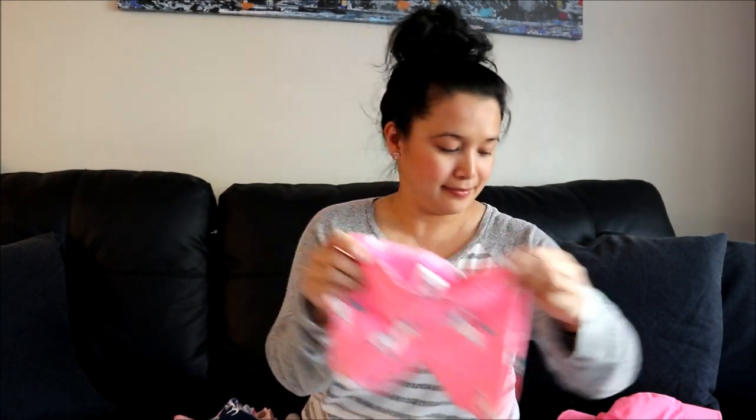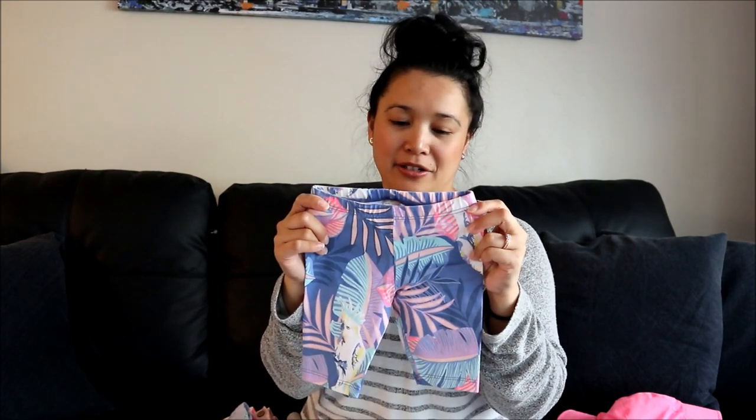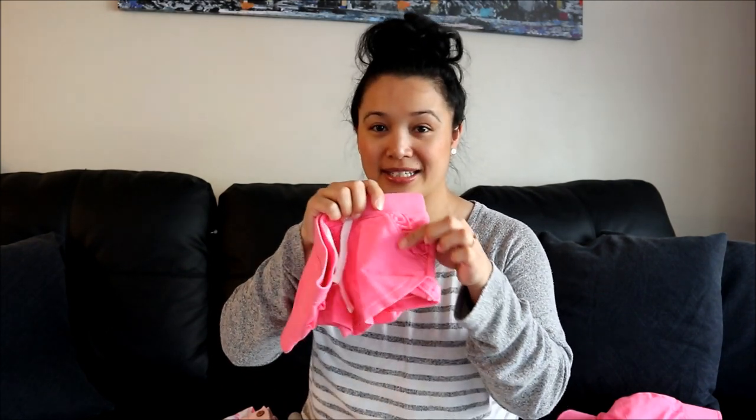This pink one with unicorns on it. I just realized there was a bird there on the bottom - I thought it was all like different leaves. This one is really cool, I like the color and the pattern. And then mermaids on this one.